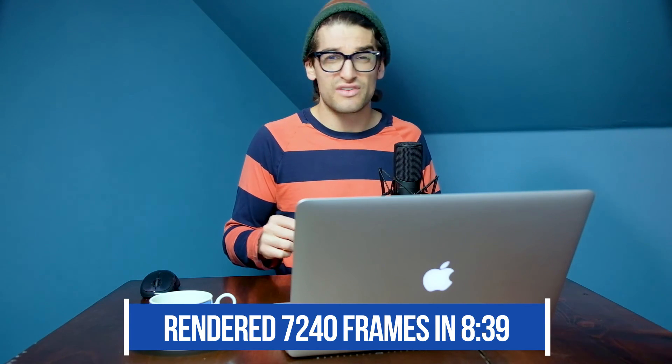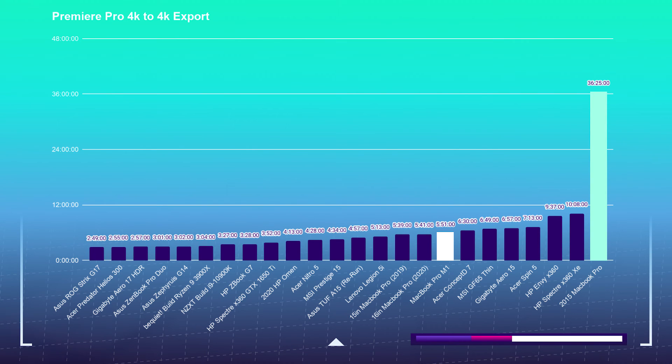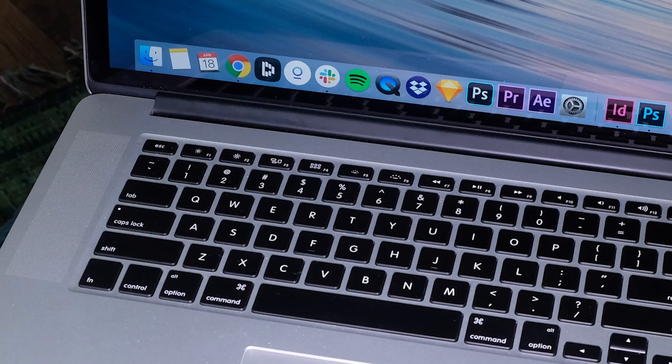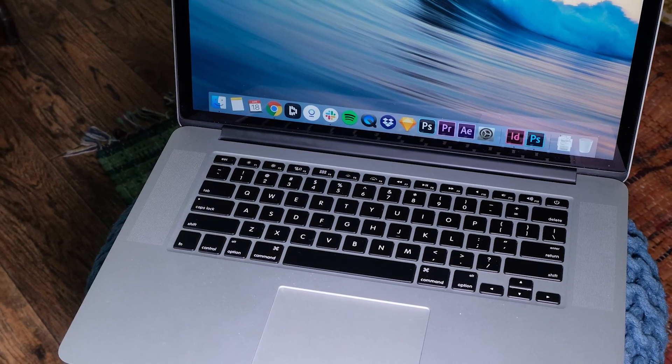Moving on to the 4K export test: I took a 9-minute 4K clip, placed it into Premiere Pro, and exported at both 1080p and 4K YouTube settings. The 2015 MacBook Pro exported 4K-to-4K footage in 36 minutes and 45 seconds, whereas the MacBook Pro M1 did it in just 5 minutes and 51 seconds — substantially faster. For the 4K-to-1080p export, the 2015 MacBook Pro took 5 minutes and 45 seconds, and the MacBook Pro M1 took 9 minutes and 15 seconds.